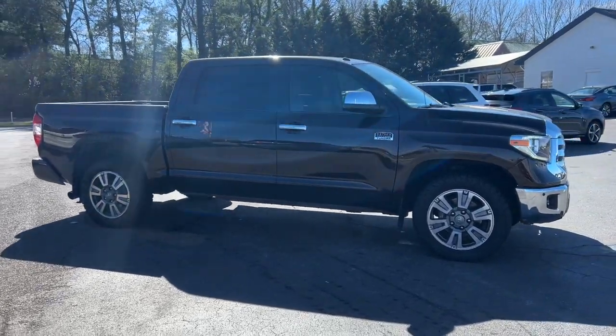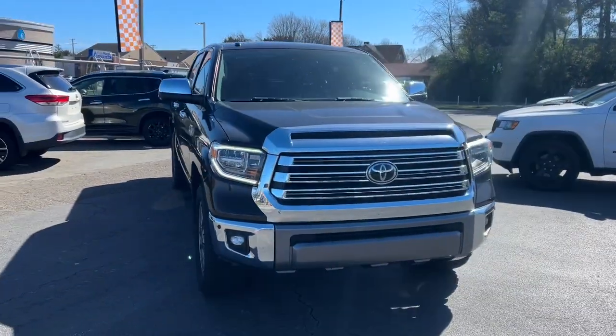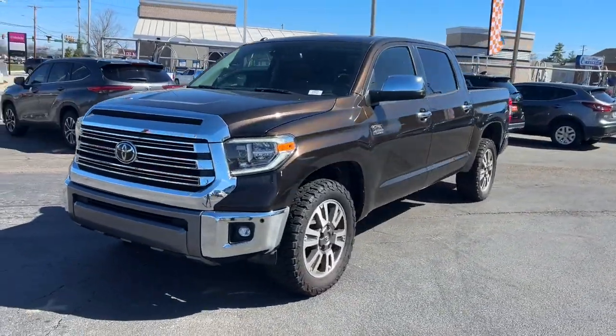Go home happy with the 2018 Toyota Tundra. This vehicle is an outstanding buy with fewer than 110,000 miles on the odometer.